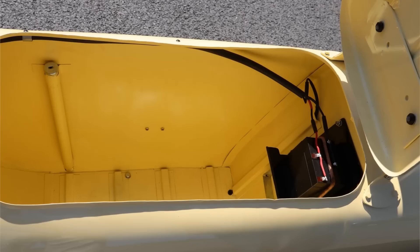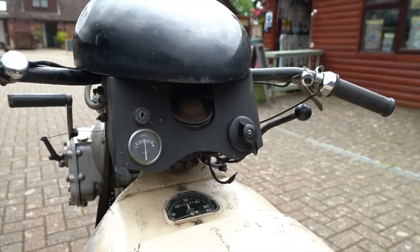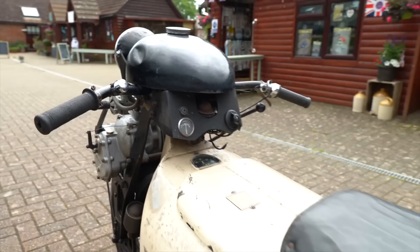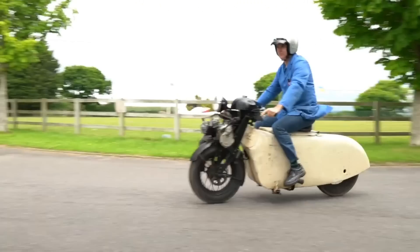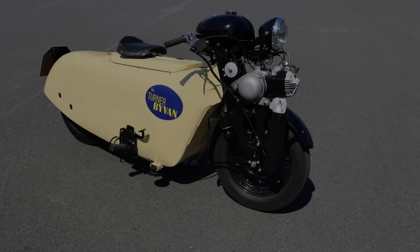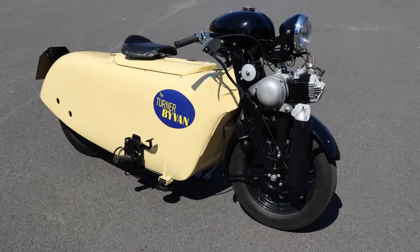The engine drove the front wheel by chain, and the fuel tank were both mounted on the handlebars. Starting was by a hand-crank starter on the left side of the engine, and a lever on the right side operated its two-speed gearbox. After the war, fuel efficiency was a top priority, and Turner claimed the Bi-Van could go 90 miles on every gallon of fuel. Top speed was a claimed 30 miles per hour — which sounds pathetic, but considering the geometry of the Bi-Van, even travelling at that speed was probably a very nerve-racking experience.